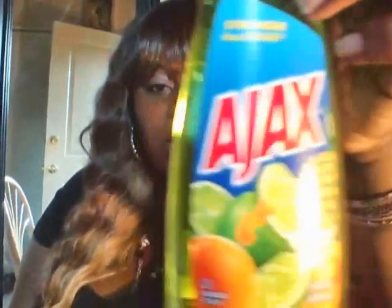Ajax — this is normally like $1.69, close to two dollars in the grocery store, but this is a dollar at the Dollar Tree. I know people are like, 'Girl, did she just show dish wash liquid?' Yes I did!